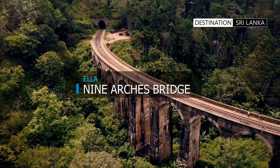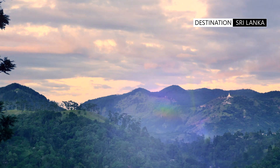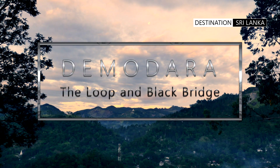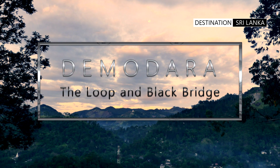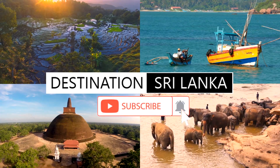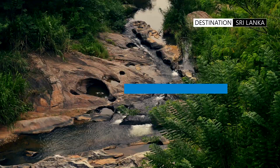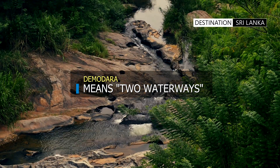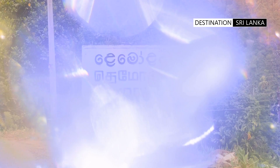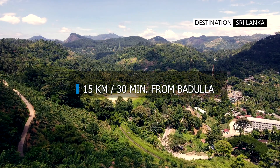While the most hyped attraction in the area is the Night Arches Bridge, most tourists overlook the multitude of rich sights and sounds just a short 20 minute drive from here. The town of Theymortharer is so called because of the confluence of two sections of the Barduller Oya, one from the north and the other from an eastward direction. The town is located in the Uva region, south of the city of Barduller.